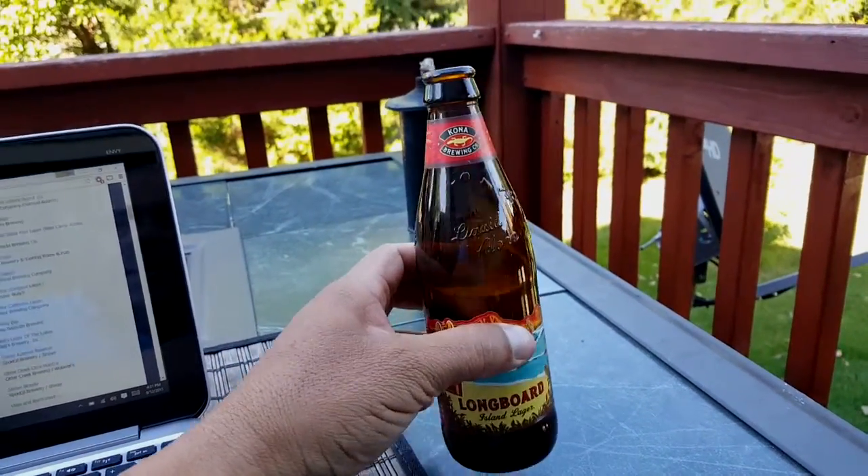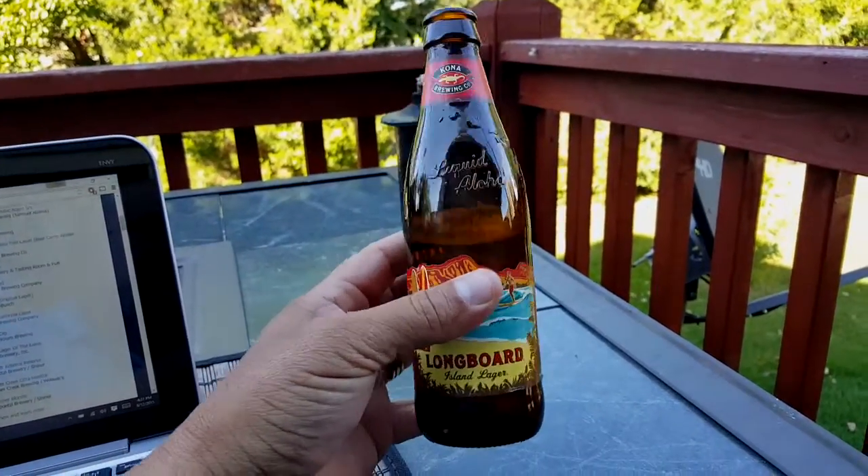Let me go ahead and pour this in a glass just to show you guys the color. But before that, I want to try it again from the bottle — I already opened the beer. I have to agree with what people said: it tastes pretty good at first, but there's an aftertaste, a kind of bitter flavor.